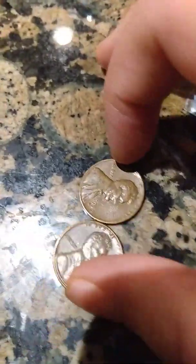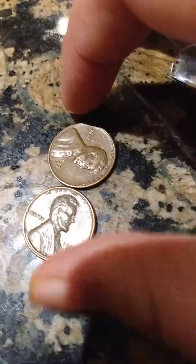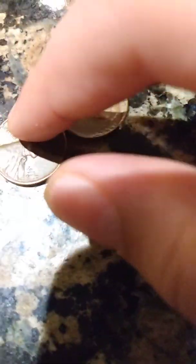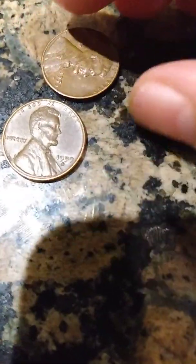We also found two 1959's. We didn't get any Wheaties, surprisingly — I've been trying to get Wheaties in my coin rolls lately, but it just hasn't been working out. Although I'm going to get two Wheat Penny rolls, probably in my next video or so. So that'll be pretty cool. These are two 1959 coins.